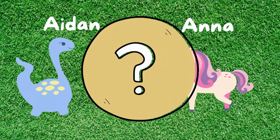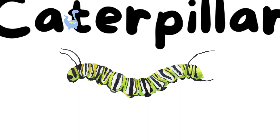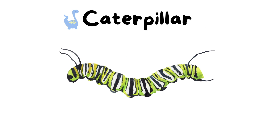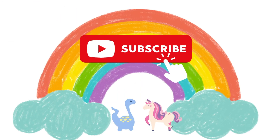By the way, did you find out what Aiden's and Anna's favorite insects are? That's right! Aiden likes the caterpillar and Anna likes the butterfly! Well done! If you enjoy learning with us, please subscribe to our channel! We'll see you in the next video! Bye-bye now!